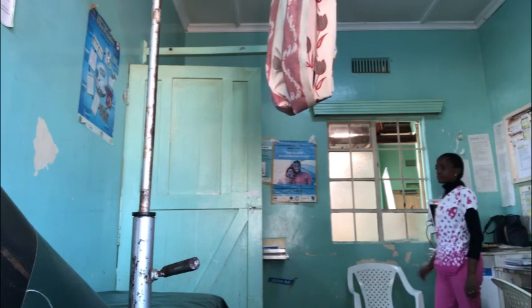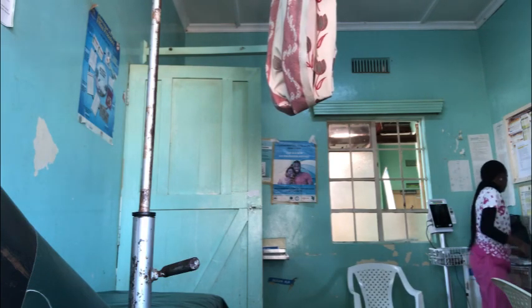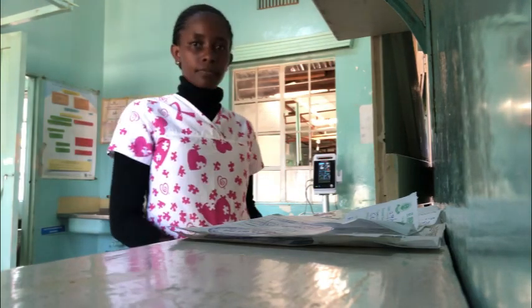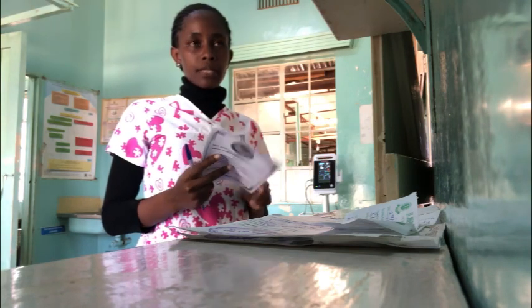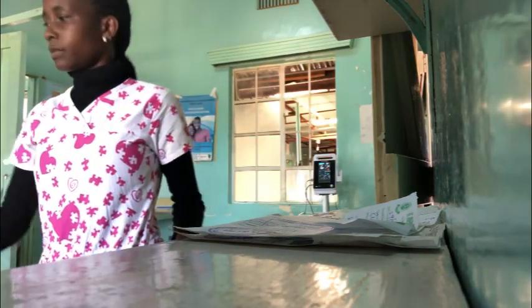At that point I had already taken vitals for other patients, so I was arranging the place for the next patient. After each patient you switch off the machine, arrange the place, and wait for the next one. I checked if there were patients outside — some were dealing with payment — then they brought their books and I had to take their vitals too.